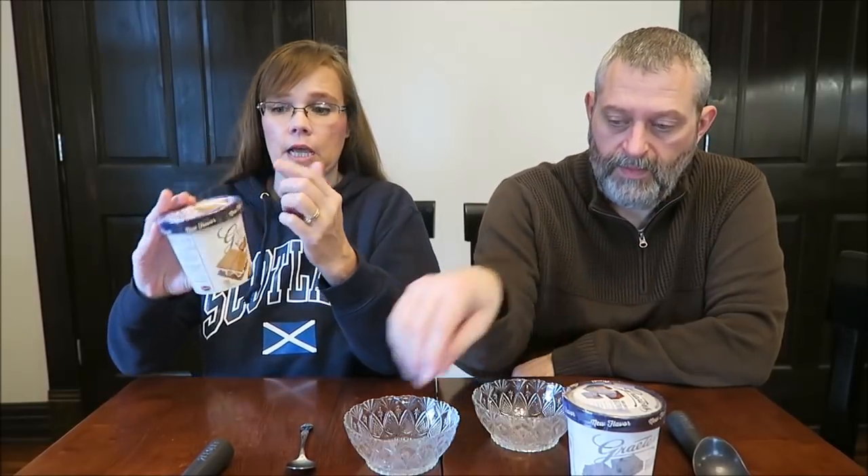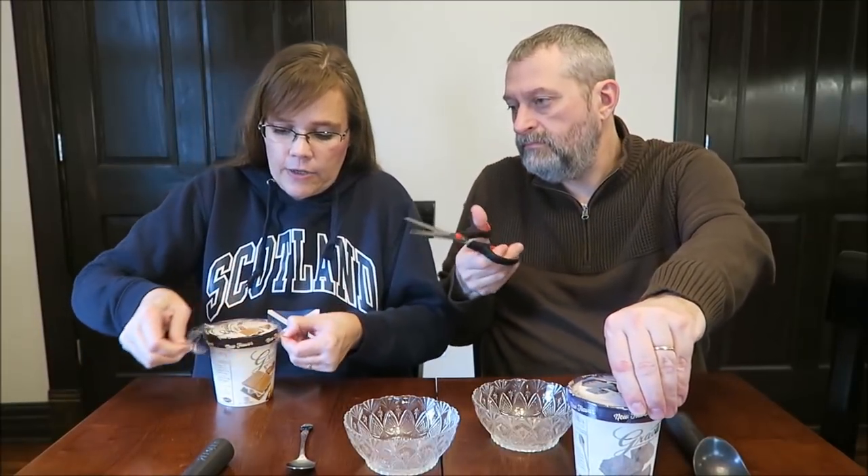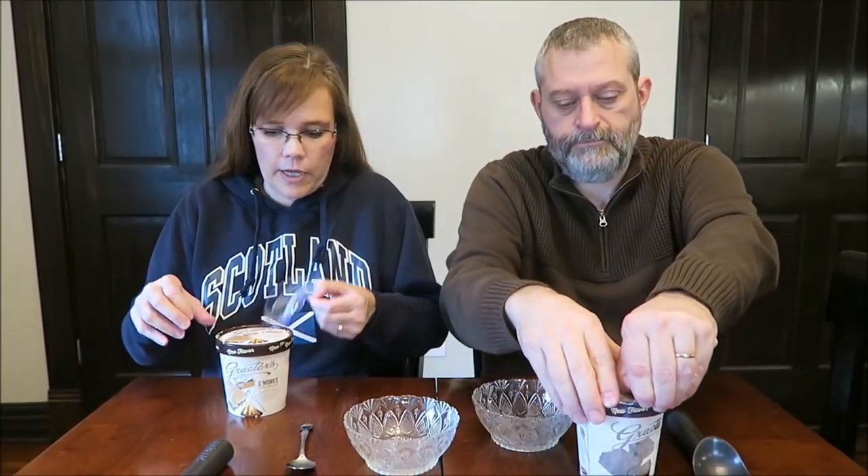Today Kevin and I have two new flavors of Graeter's ice cream to try for you. This is the s'mores and I have the dark chocolate brownie. These were $5.49 each at Kroger. They both say 'new flavor' around the lid and they do have a plastic band and a seal on mine for your protection.